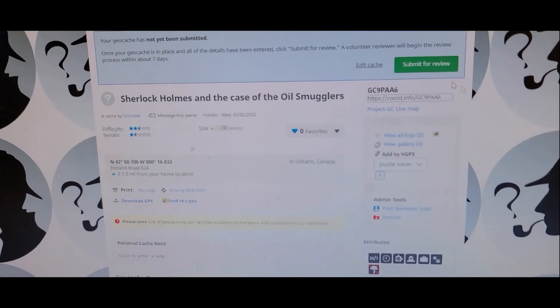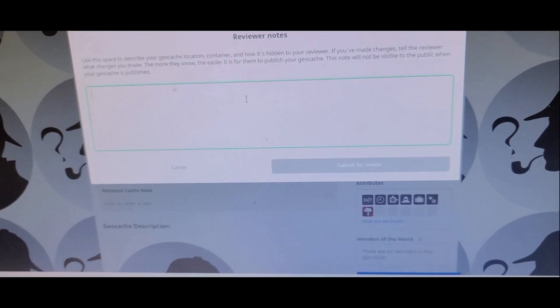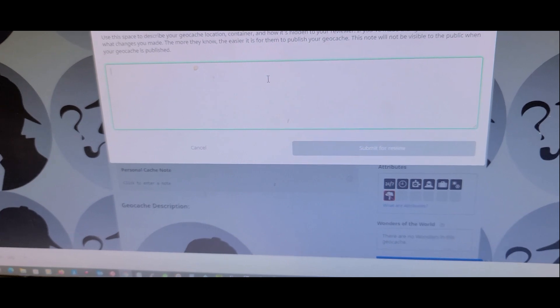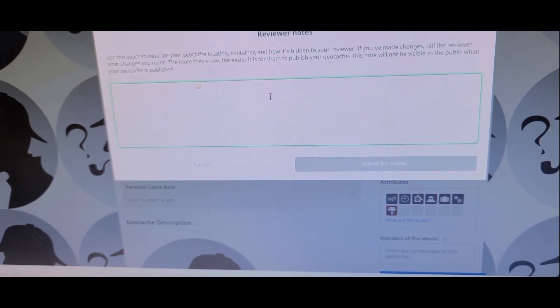We'll send her away. I'm going to give the reviewer a heads up on how to solve the puzzle and the cache location. We'll see when it gets published and get the souvenir.